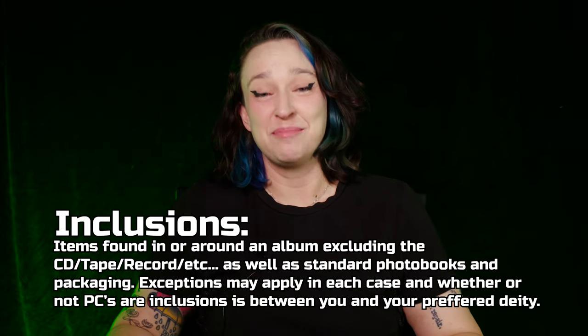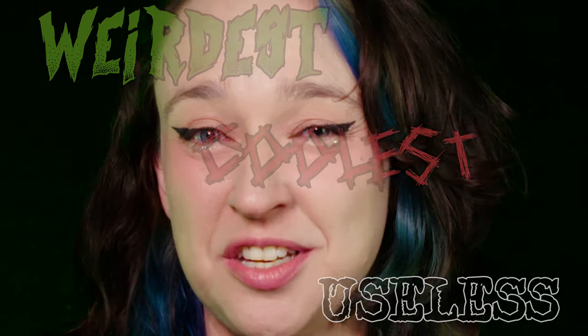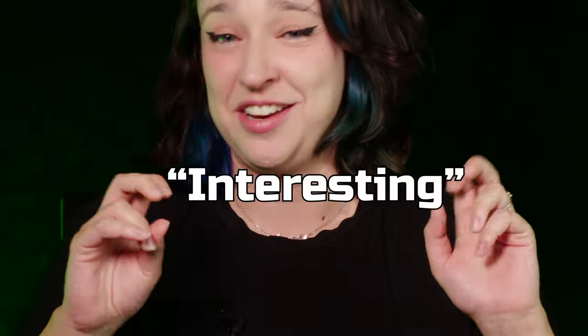What's going on everyone? It's KTPOP here coming at you with another video. Today we're going to talk about some of the most interesting inclusions in my collection — weirdest ones, coolest ones, most useless, most useful — but I couldn't really figure out exactly what I wanted to call this group, so I've just gone with interesting.